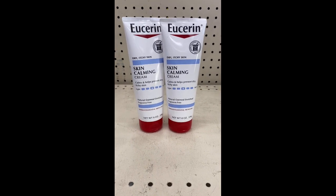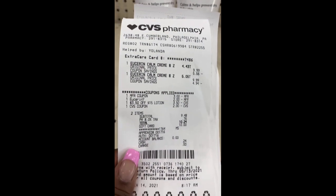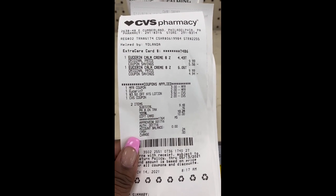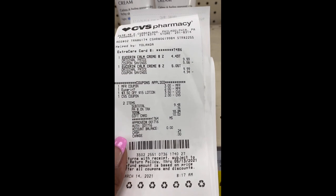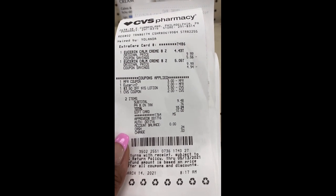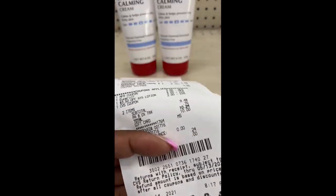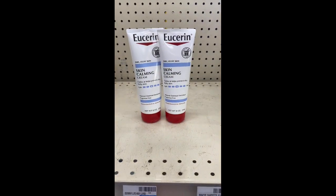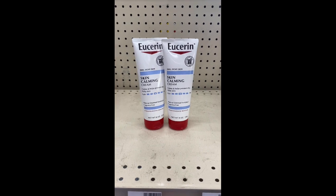I'm back with the Eucerin deal. The $4 off $20 did not come off, but the $3 off $3.50 or $15 ended up coming off. I used that $10 gift card and the total came down to $2.40. I got back a $10 Extra Bucks and I'm rolling.